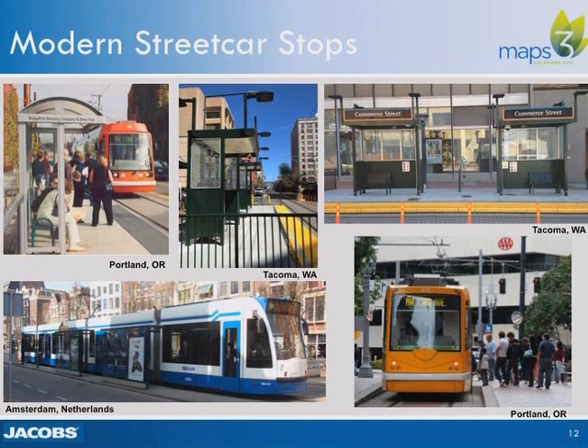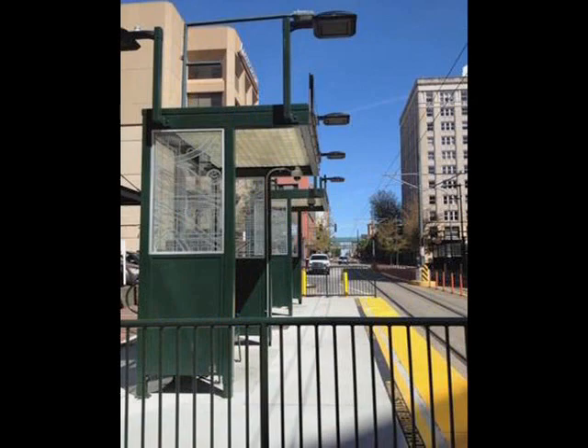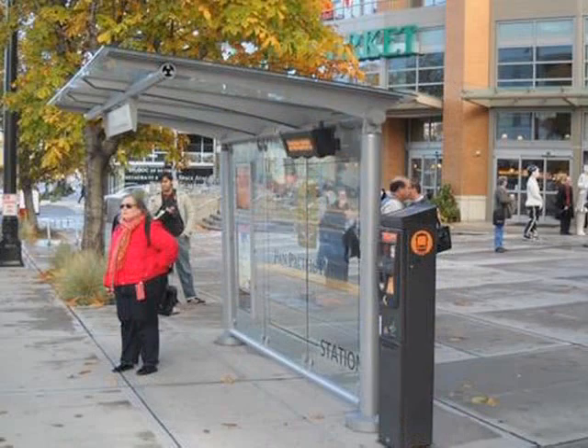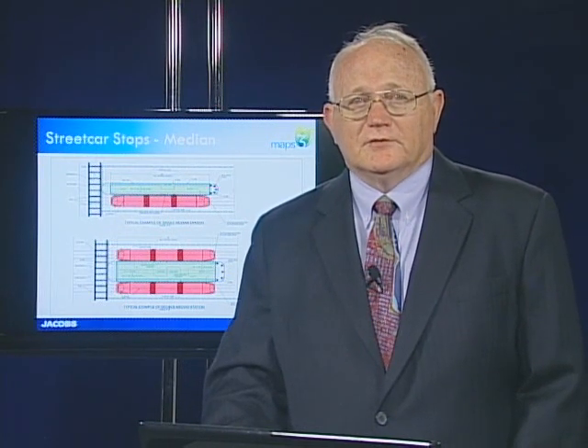Stops can be located approximately every two to three blocks at appropriate locations, considering adjacent land use, parking, traffic operations, and the horizontal and vertical geometry of the street. The layout and design of individual stations will be dependent on a number of factors still being determined. Stations can be located either curbside in the outside lane of the street or in the median between the travel lanes.